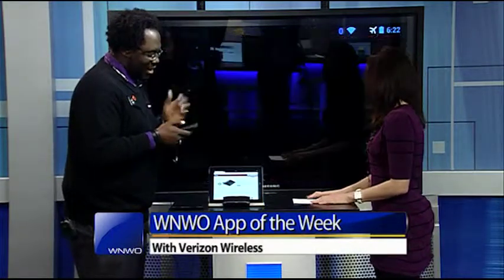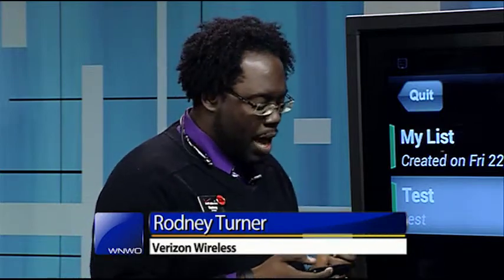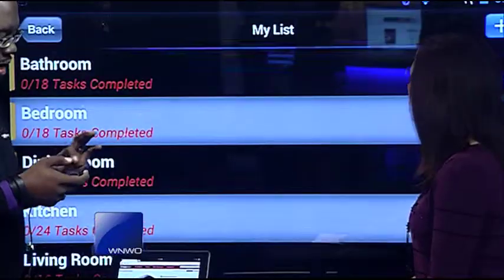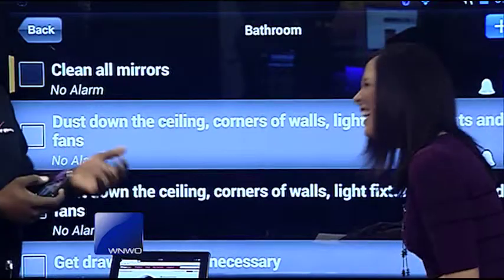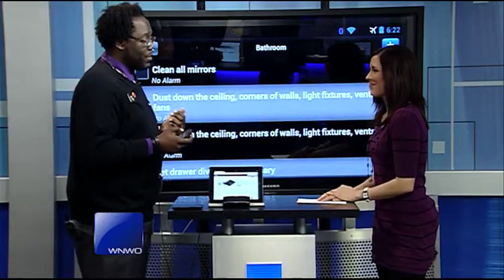And then the next one I want to show you is the Spring Cleaning Checklist. This application is 99 cents in the Android Play Store, and it's a great app for delegating tasks or just breaking it down so that you stay on task while you're doing your cleaning, because sometimes it's an overwhelming job. You get distracted. Or if you have little helpers, you can set different tasks, set alarms, and assign them different things that they can do.